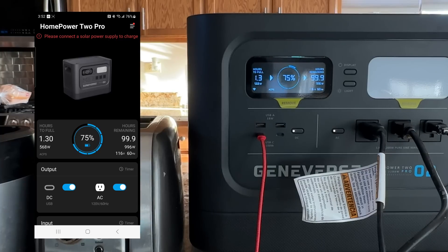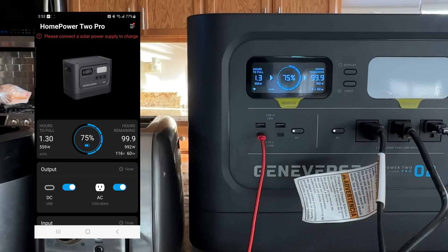Now we've plugged in the generator and we're looking at both the consumption and the draw at the same time. We're currently charging at 564 watts with an output of 994 watts. When there's nothing plugged in, it charges at a much higher rate — well over 1,000 more watts. As we increase the load with the space heater, the charging rate drops; and when the draw becomes too high, the charging essentially stops.